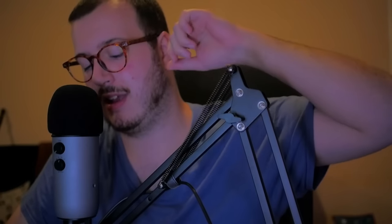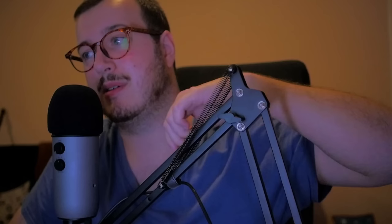Thank you so much for watching. If you liked the video, please leave a thumbs up and subscribe to the channel for more content just like this almost every single day. Till next time guys, bye bye.